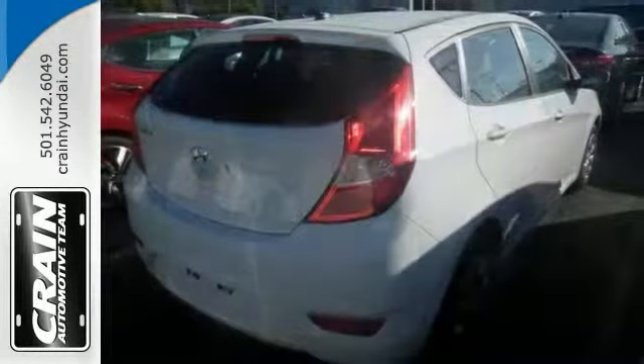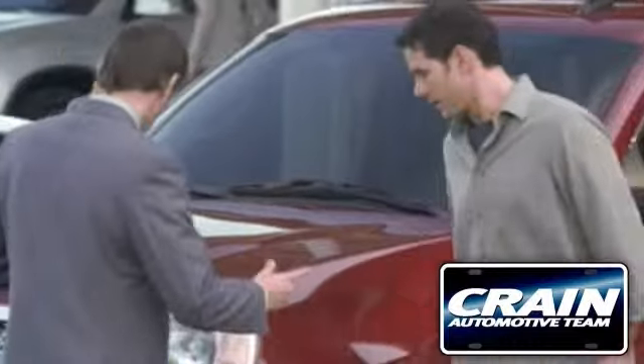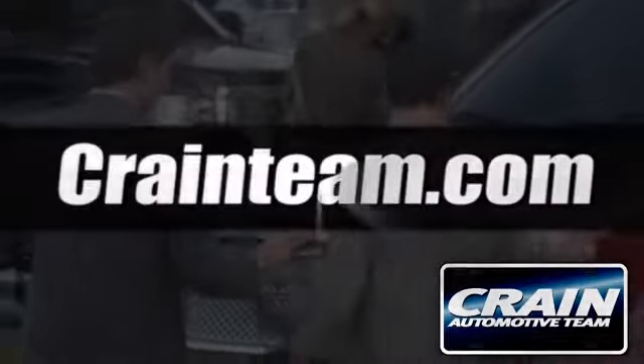Come check it out today. Visit us anytime at crane team dot com.